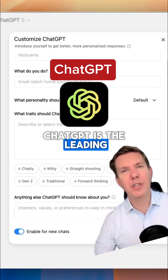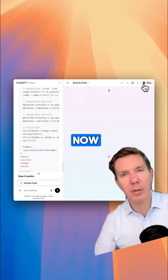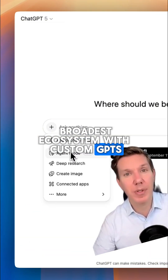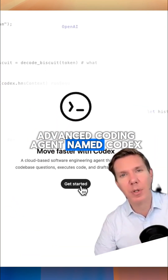ChatGPT is the leading general purpose AI. I see ChatGPT as strong in content creation and brainstorming. It's pretty good with coding now. It also has the broadest ecosystem with custom GPTs, projects, connectors, and now even an advanced coding agent named Codex.